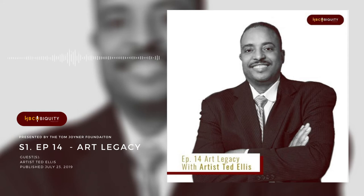Welcome back to HBCUbiquity. I'm joined now by a good friend of the Tom Joyner Foundation and, frankly, an artist extraordinaire, Mr. Ted Ellis. Good morning, Ted. How's it going today? Thomas, it's excellent. It's a wonderful day to serve the purpose and intentionality of education, the importance of it.